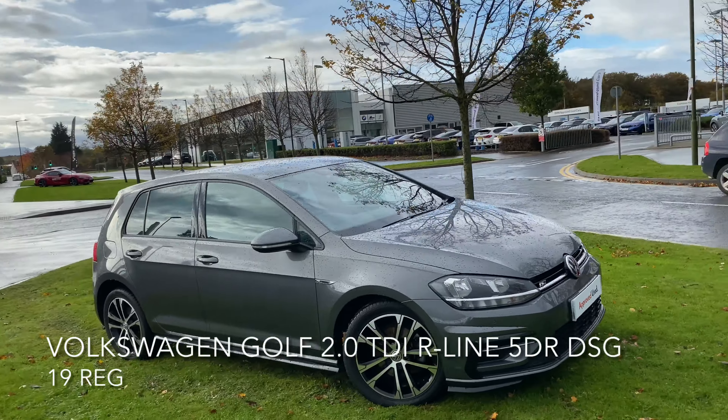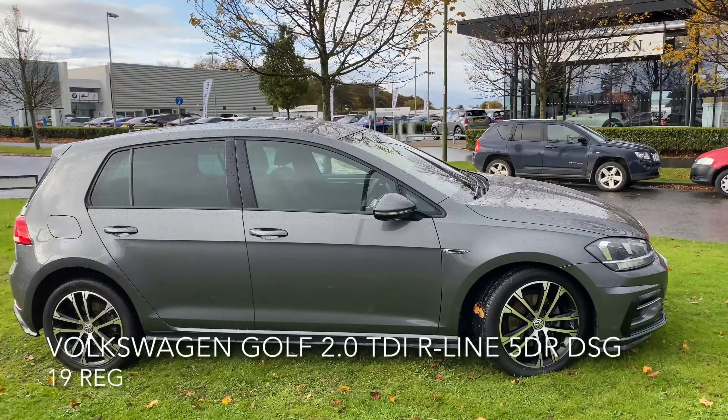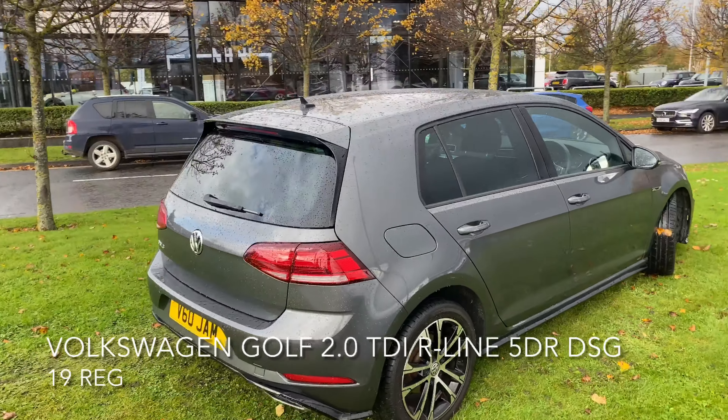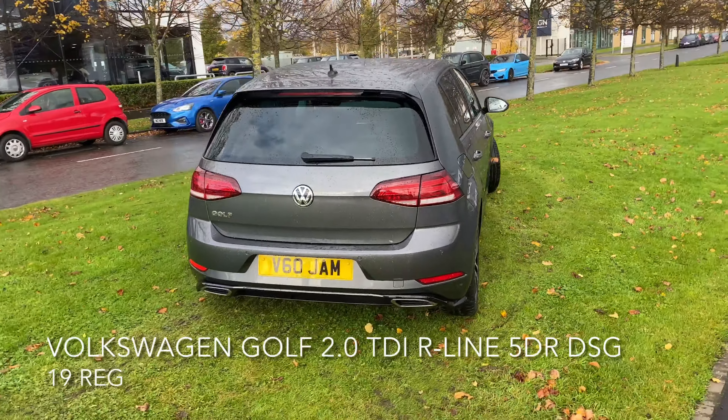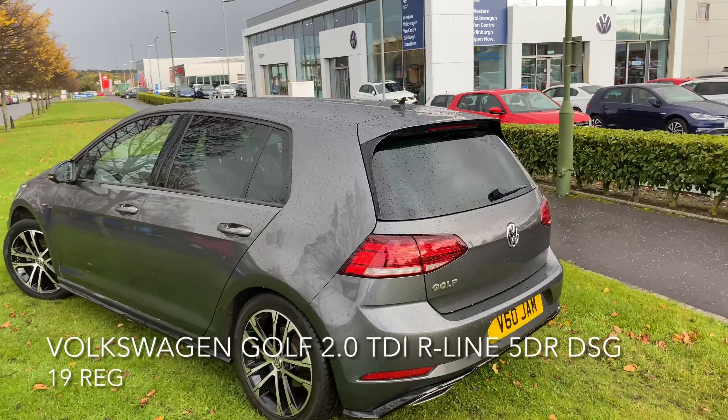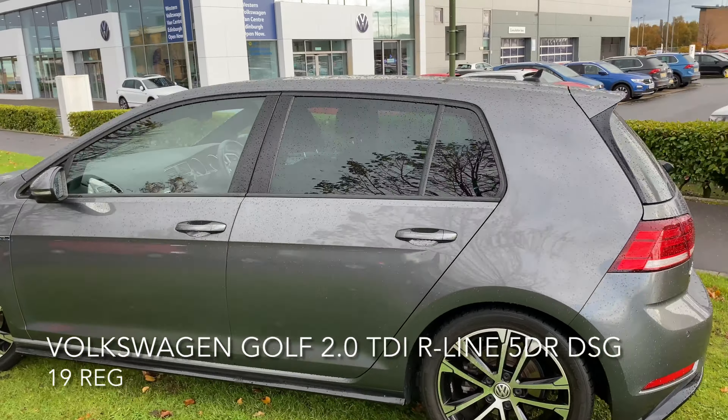Here we have a Volkswagen Golf, a two-litre TDI DSG R-Line. The car is looking great and has a top spec including adaptive cruise control with front assist, a forward collision warning, a city emergency brake,